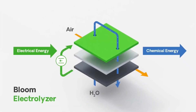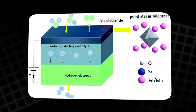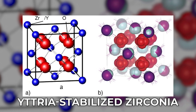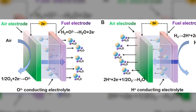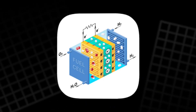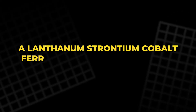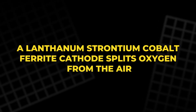Inside both systems, cutting-edge materials make this possible. Each fuel cell is built around a solid oxide electrolyte, usually made from yttria-stabilized zirconia, which conducts oxygen ions at high temperatures. On one side, a nickel-based anode extracts hydrogen from fuel. On the other, a lanthanum-strontium-cobalt ferrite cathode splits oxygen from the air.